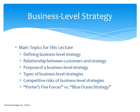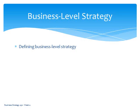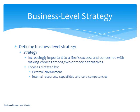Now, let's get to the main topic for this week, which is business-level strategy. We're going to start with defining business-level strategy. Strategy is increasingly important to firm success. I'd argue that it always has been important to firm success — whether it's been identified as strategy is another thing — but companies that have understood how to formulate and implement strategy have been more successful.